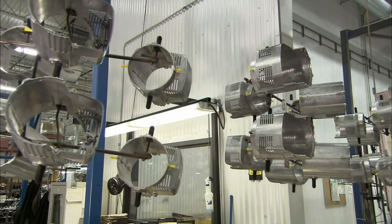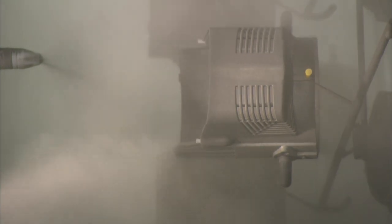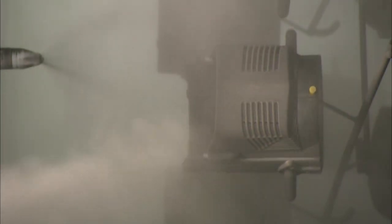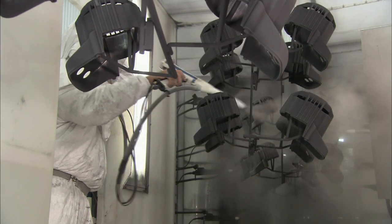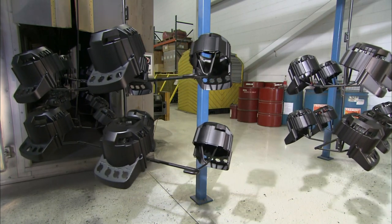On the factory floor, they paint the stage light's two-part cast aluminum housing. The paint process is electrostatic — the housing and the black powder paint are laced with opposing electrical charges, which spreads the paint evenly over the housing. Then the housing goes through an oven, which bakes on the paint.